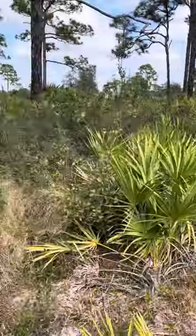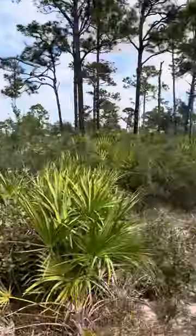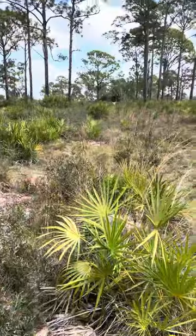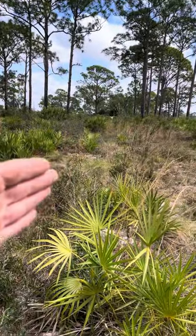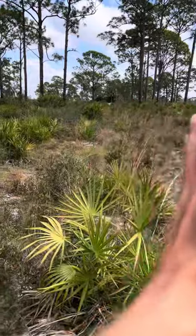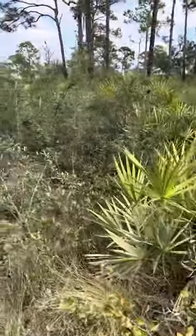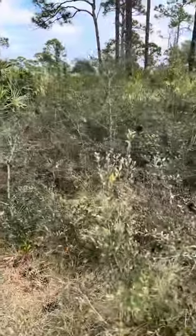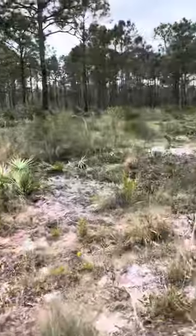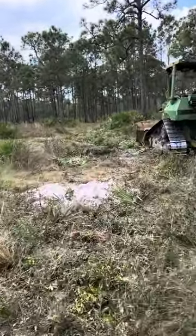Today we're out here in South Florida, Okeechobee, Florida, roller chopping. We're doing some management for quail here. I'm standing in an area that I roller chopped last year. You can kind of see the line that runs right along there. This was all roller chopped, this road. So this year I'm coming through and I'm taking out the stuff that's multiple years old. This is all going to get roller chopped — it's going to look like that when I'm done with it.